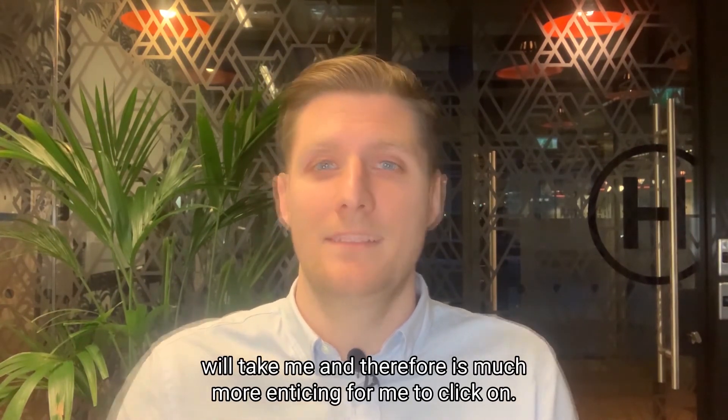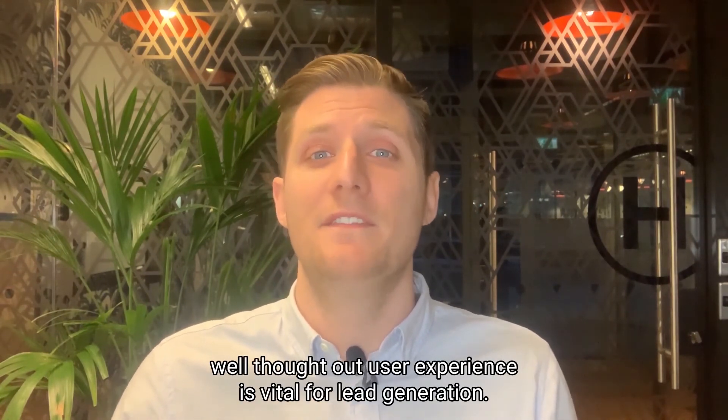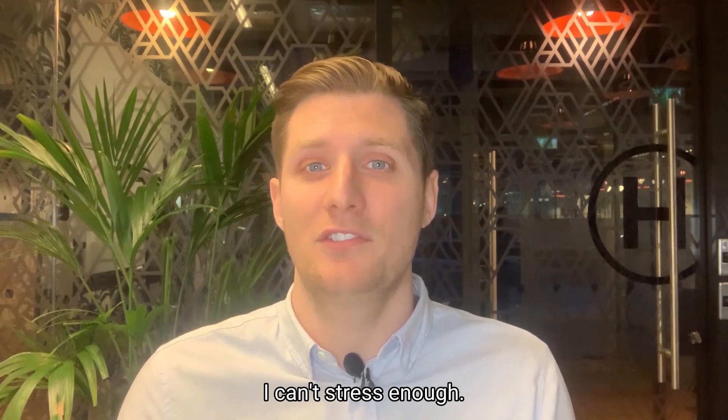Creating a website with excellent, well thought out user experience is vital for lead generation — I can't stress that enough.